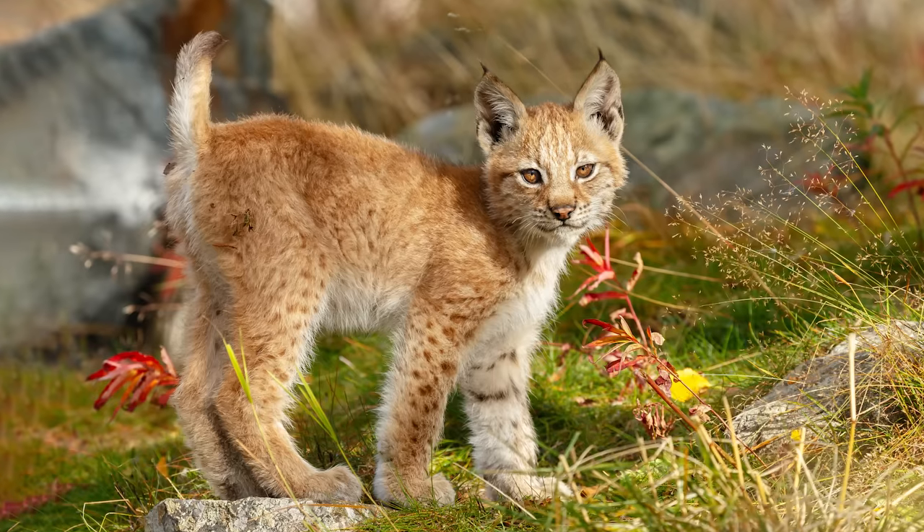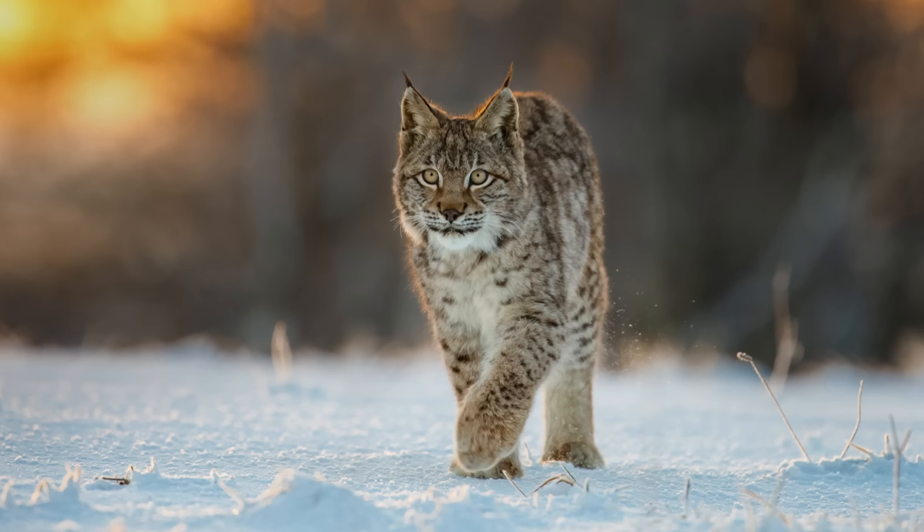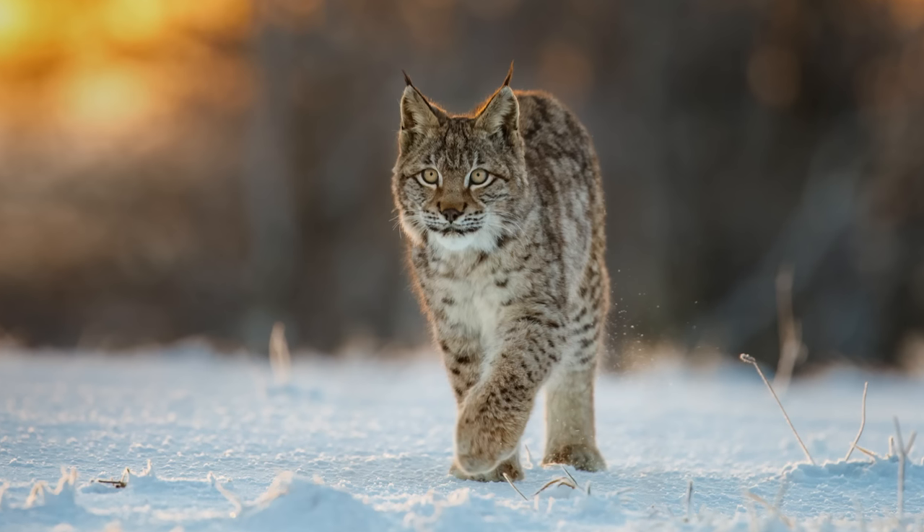They are generally not preyed upon by other animals, although they have been known to run into wolves, wolverines, and, god forbid, the odd Siberian tiger.